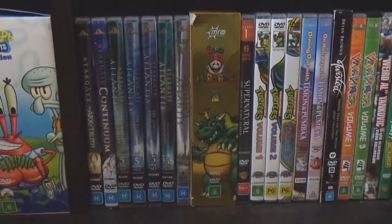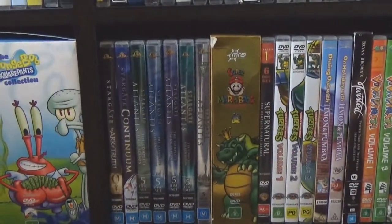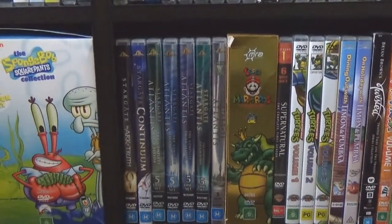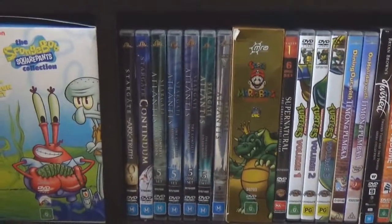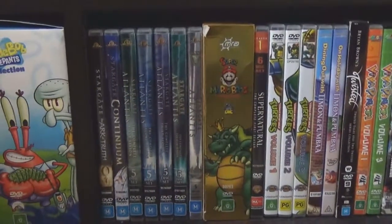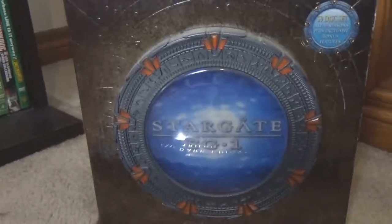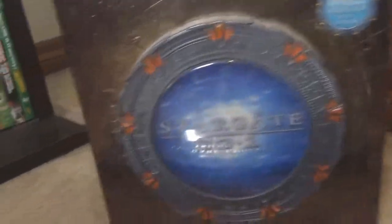We have Stargate: Ark of Truth and Continuum, which are the two movies that come after Stargate SG-1 and finish off the storyline. Then Stargate Atlantis, which is actually not too bad. I'm a huge fan — I love Stargate SG-1 and Atlantis. The real showstopper is the giant SG-1 box set: 59 discs, all 10 seasons plus exclusive bonus features. That's how much we loved it — it even has the Stargate on the cover, which is so cool.